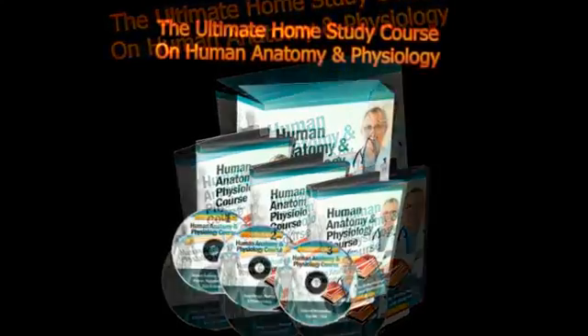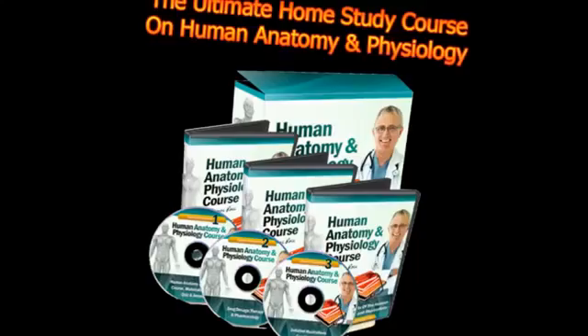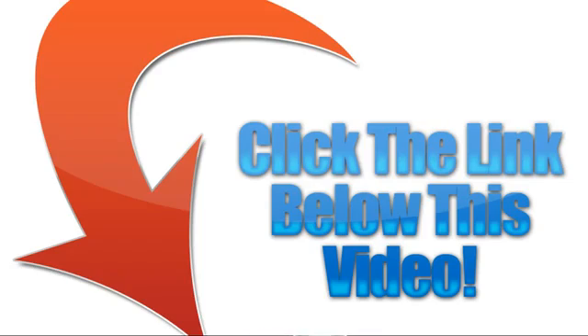It teaches complex concepts in simple language and uses many techniques to help with retention, helping you to learn much faster. Each lesson ends with a summary of key facts, revision exercises, and solutions to reinforce learning and pinpoint weaknesses. The course includes hundreds, if not thousands, of detailed illustrations with labels to aid your comprehension and boost your retention.